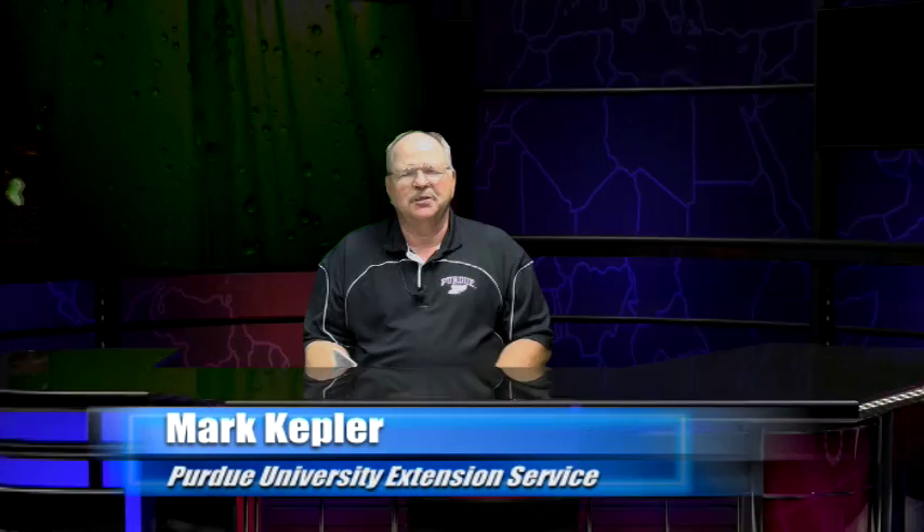I'm Mark Kepler with Purdue University Extension Service, and my office is located here in Rochester at the fairgrounds. I write a column for the Rochester Sentinel. It shows up each Friday. And today I'm going to go over and read one of those columns from May 23rd of 2014.